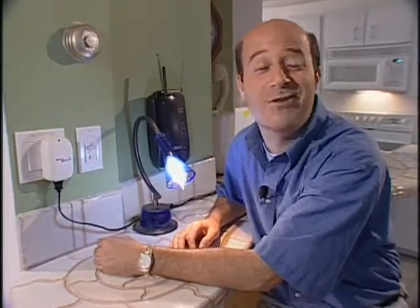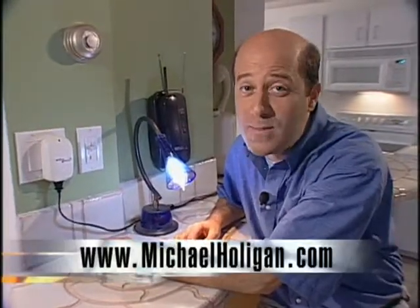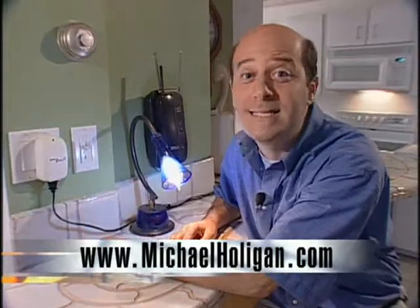For more information on any of these light switches or other Check This Out products, visit our website at MichaelHolligan.com.